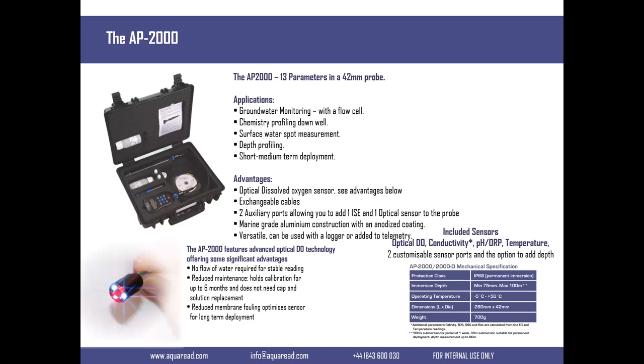Customers will typically do groundwater applications with this using a flow cell. They'll do chemistry profiling going down a borehole, do spot measurements, surface water depth profiling with the level sensor, and then short to medium term deployment. This probe is really designed to be carried around and taken from place to place.